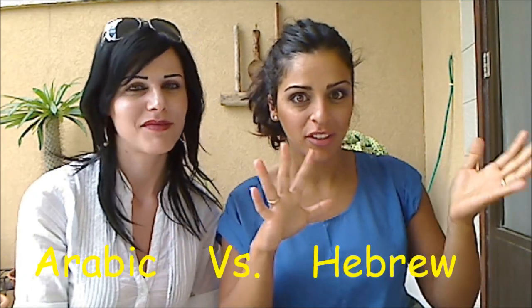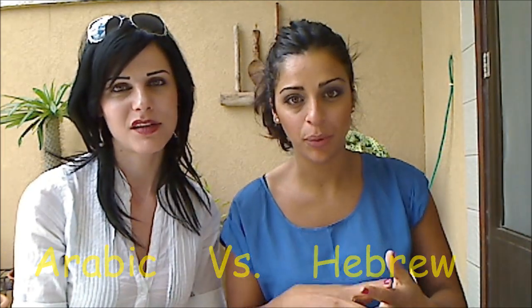Hi! I'm with Hiam, my friend. Hi, Hiam! Today we're going to teach you another Arabic versus Hebrew lesson. Me and Hiam are going to give you two adjectives. I'm going to teach you the Arabic version and Hiam the Hebrew version. Let's begin with big and small.